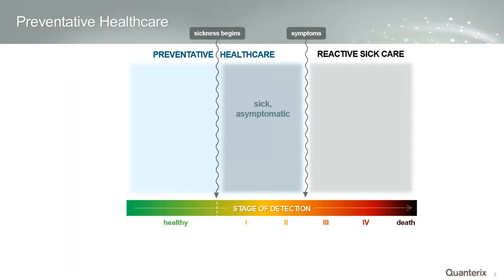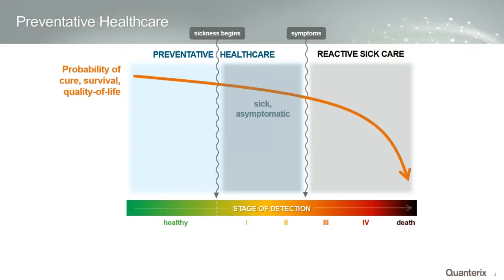Many of you know we just went public last week and raised another $75 million. We've raised over $150 million in the last three years trying to further develop this technology. We think it has great potential, and many of our customers have taught us the key features that they feel are important.